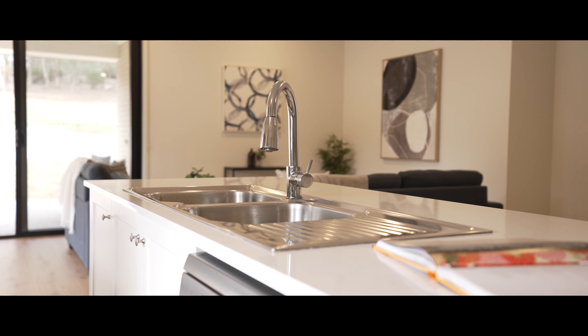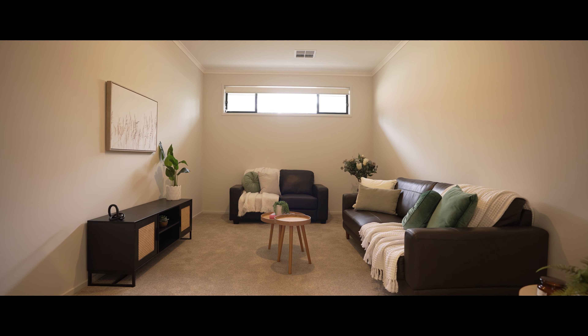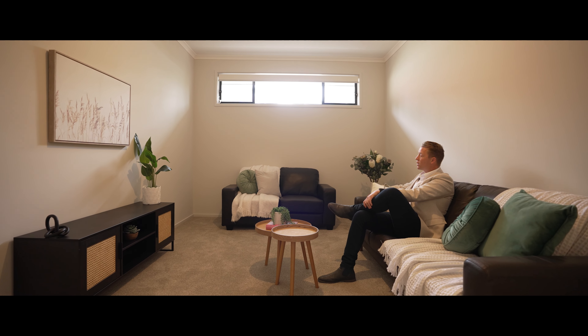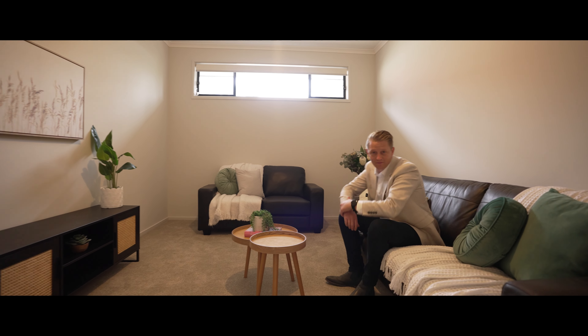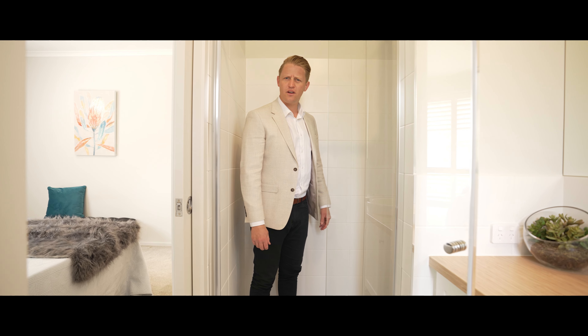I could talk about this kitchen forever, but I'm going to let the kitchen do the talking. Great spot for mum and dad to watch a movie, or a kid's playroom, or whatever you want it to be.